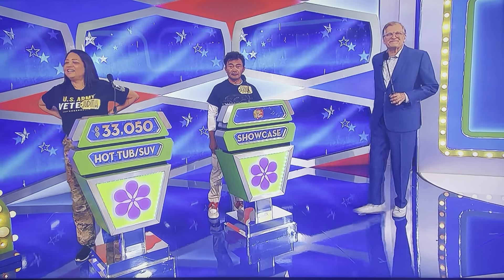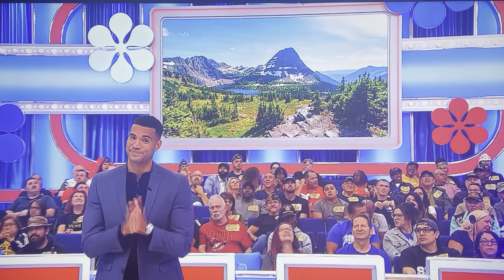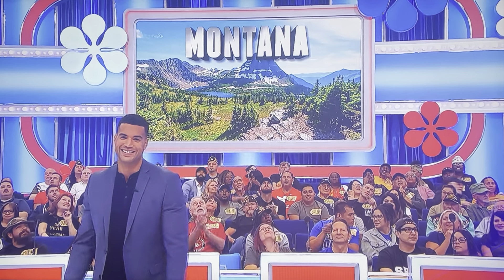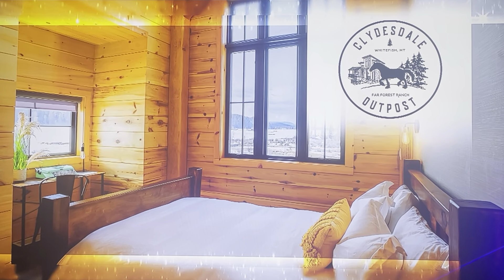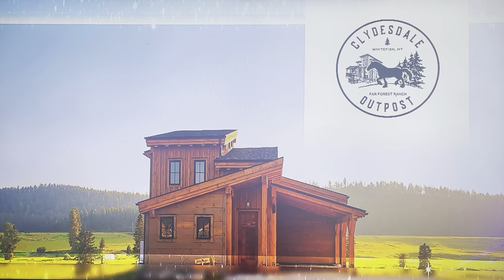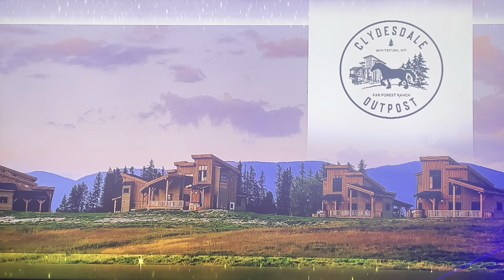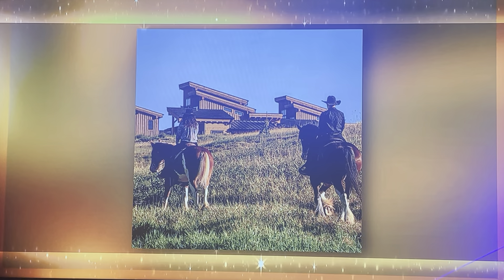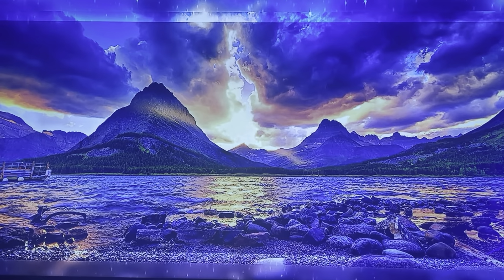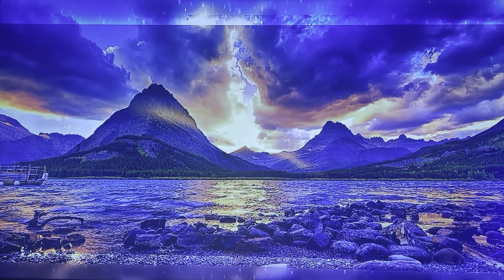Journey, here's your showcase. Take it away, George! Journey, you dedicated your time to protect America the beautiful, and we want you to enjoy all of its beauty. First, see some of America's most amazing mountain views on your trip to Montana! You and a guest will fly round-trip coach from Los Angeles to Kalispell, Montana, and head to Whitefish, Montana in your rental car for a five-night stay in a cabin at Clinesdale Outpost. This boutique ranch features modern chalet-style cabins with vintage touches and cedar hot tubs that overlook lush greenfields where guests can relax and enjoy nature. A horseback riding experience and a guided Glacier National Park hike for two are included!